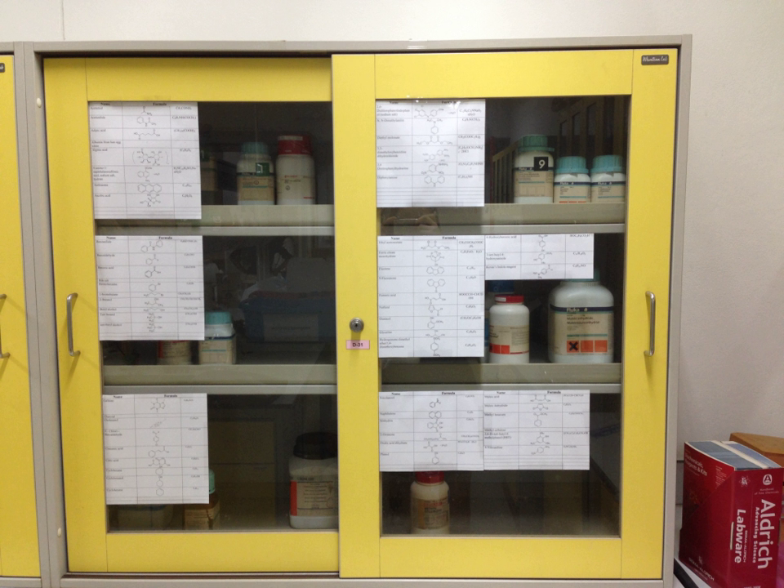Proper labeling is important to ensure that chemicals are not misidentified, which is key to protecting health and safety. For example, organizing chemicals alphabetically is not generally recommended, because it may lead to incompatible chemicals being placed near each other, risking a dangerous reaction.